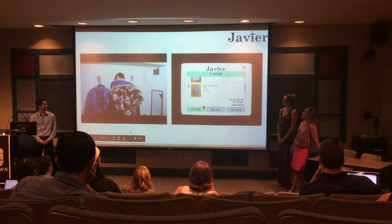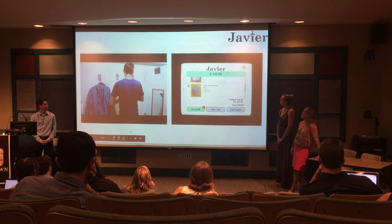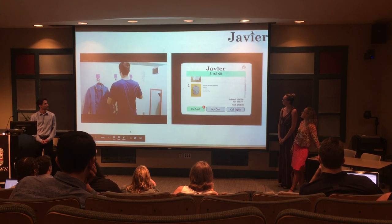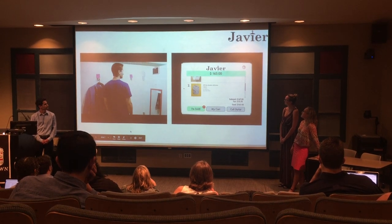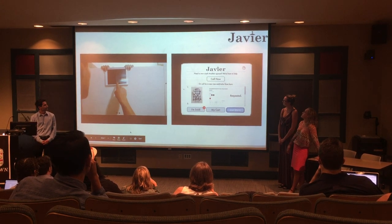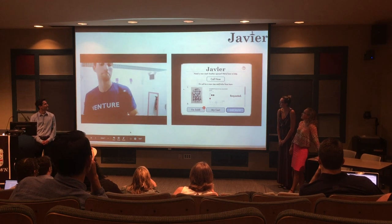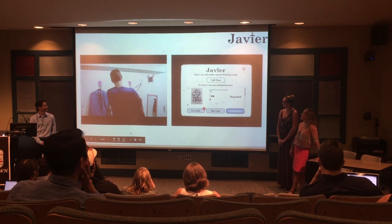What's really great about Javier is you can easily call a stylist or a store associate to come help you if you're unsure of your selection. He places it back into his cart and can click 'Call Stylist' to get another opinion. He sees that there's a red shirt on sale and can request it to be brought right to his dressing room — store associate Micah brings it to him.